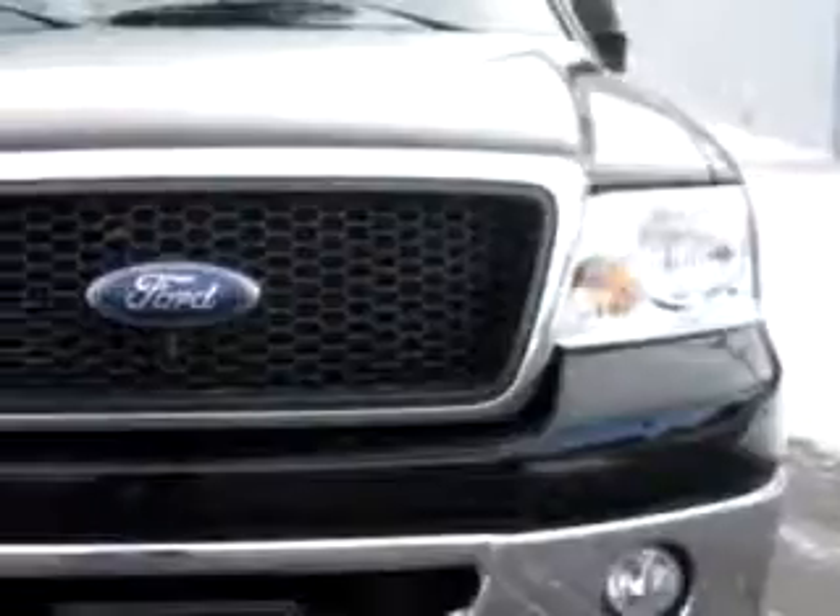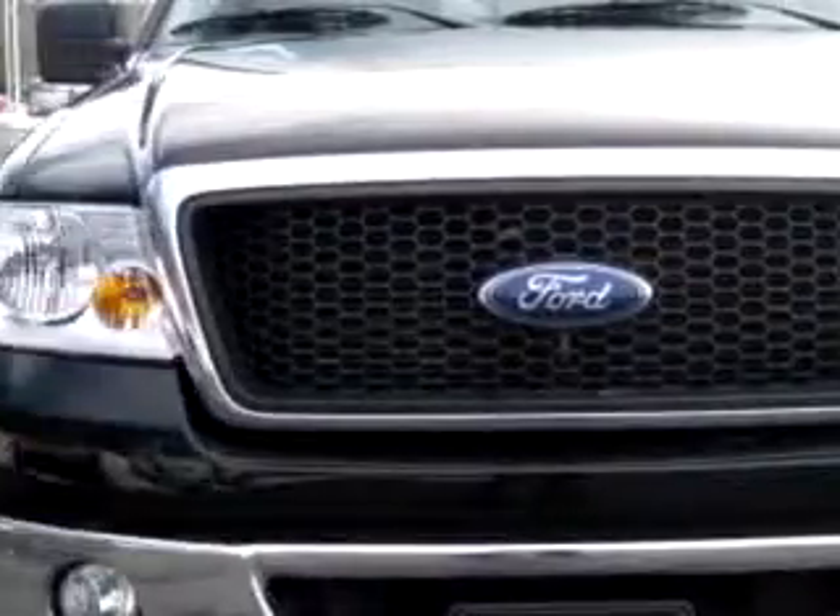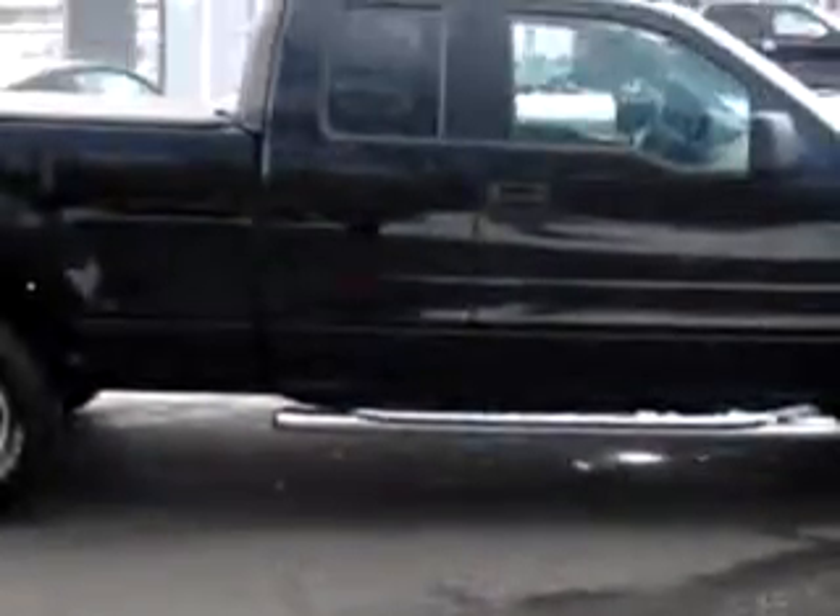You will love this black 06 Ford F-150 XLT, equipped with an 8-cylinder engine and an automatic transmission with only 39,993 miles.